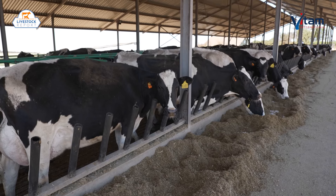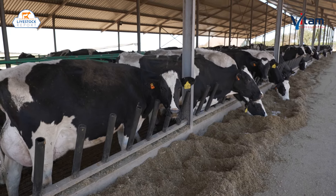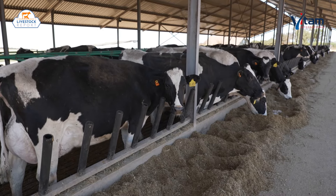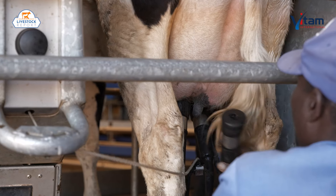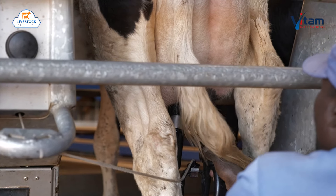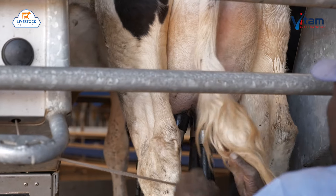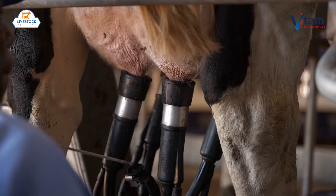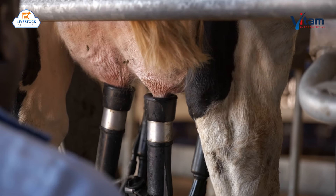Research shows that for every 1% improvement in NDF digestibility, dry matter intake is increased by 170 grams and fat-corrected milk production increases by 250 grams per day. This underlines the importance of the efficiency of rumen fibre degradation as a key driver for milk production.